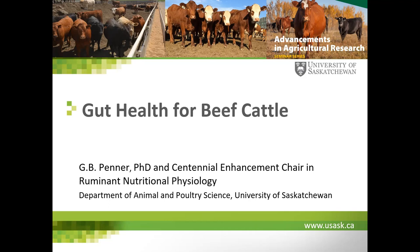Good afternoon everyone. It's my pleasure to introduce our seminar speaker today. Dr. Brent Penner got his first two degrees here from the University of Saskatchewan and then completed his PhD at the University of Alberta in 2009. Shortly after that, he started his appointment here as a faculty member. He currently holds a Centennial Enhancement Research Chair in ruminant nutritional physiology, and has a very active research program. I'll give you Greg.